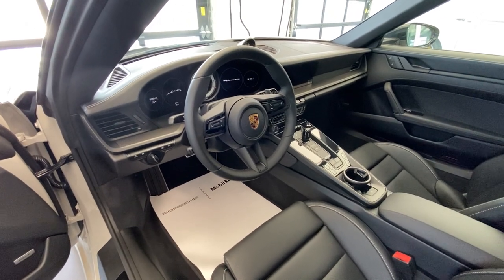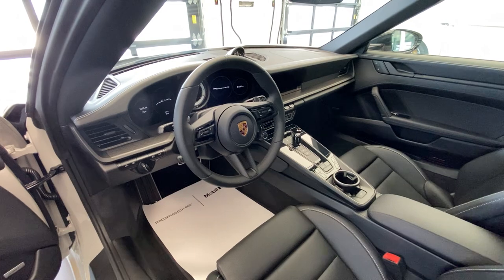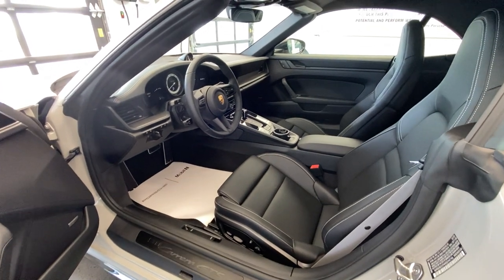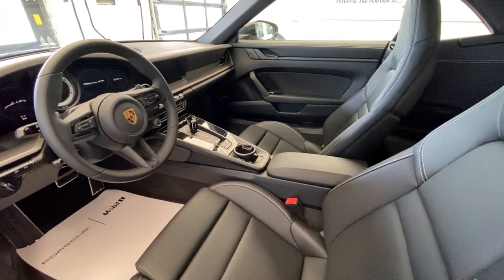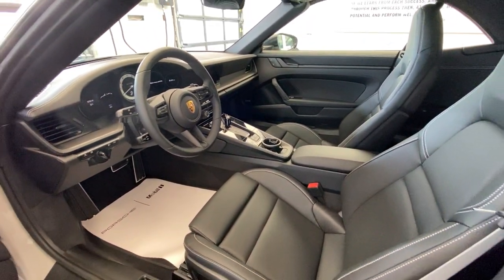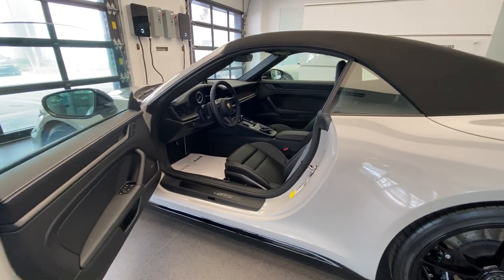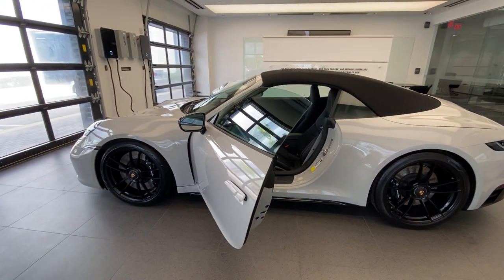We have the GT steering wheel with the sport chrono driving mode dial on the steering wheel itself. The Bose surround sound speaker system is also equipped. The seats are 14-way power sport seats with seat ventilation and seat heating — great features for a Cabriolet. The transmission is the 8-speed dual-clutch PDK. Top speed is over 190 miles an hour, 0 to 60 in about 3.5 seconds — incredible performance, especially now with the upgraded brakes from the 911 Turbo.